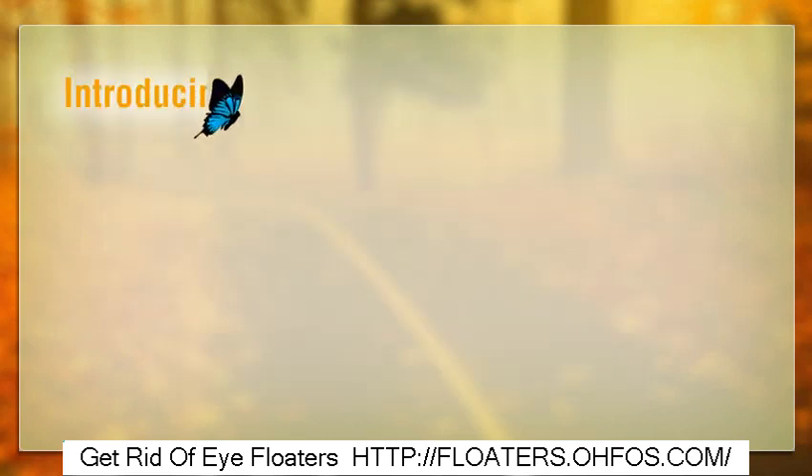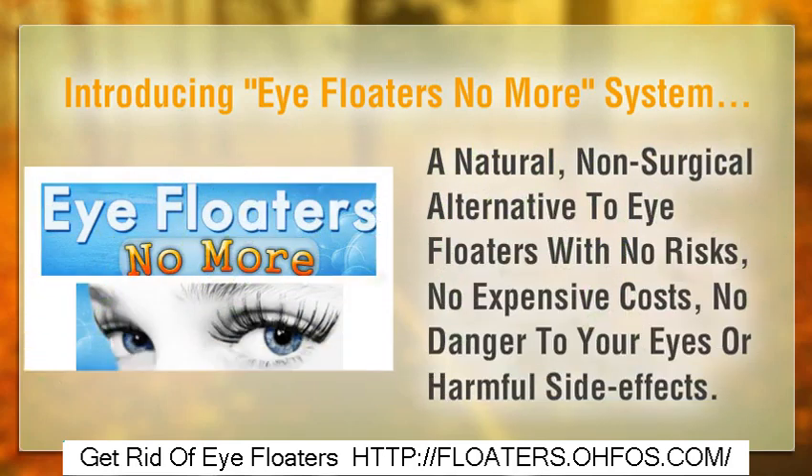Introducing the Eye Floaters No More System — a natural, non-surgical alternative to treating eye floaters, with no risks, no expensive costs, and no danger to your eyes or harmful side effects.